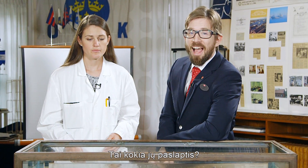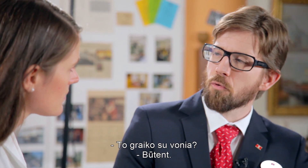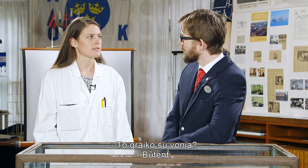Exactly! So how does it work? Have you heard about Archimedes' principle? That's the Greek guy with the bathtub. Precisely. Let me illustrate.